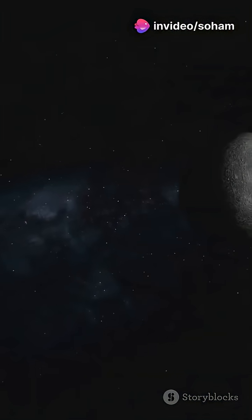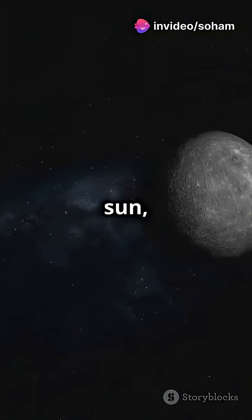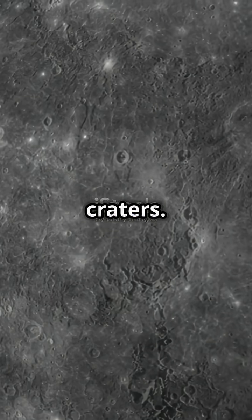Mercury has ice. Despite being closest to the sun, its poles hide ice in permanently shadowed craters.